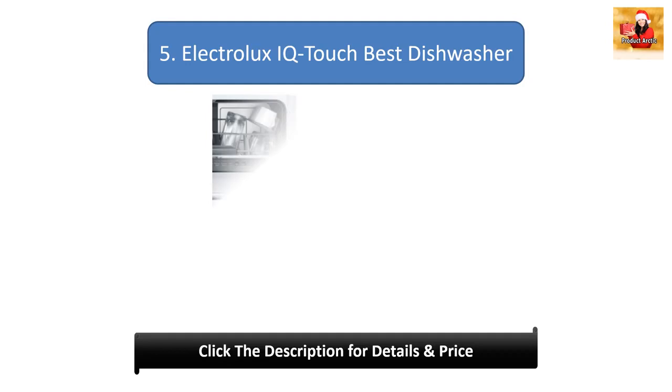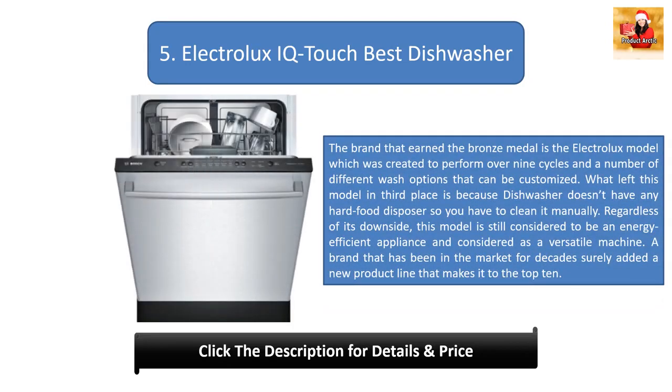Number 5: Electrolux IQ Touch Best Dishwasher. The Electrolux model was created to perform over nine cycles and a number of different wash options that can be customized. What placed this model in third place is that the dishwasher doesn't have any hard food disposer, so you have to clean it manually. Regardless of its downside, this model is still considered to be an energy-efficient and versatile appliance from a brand that has been in the market for decades.